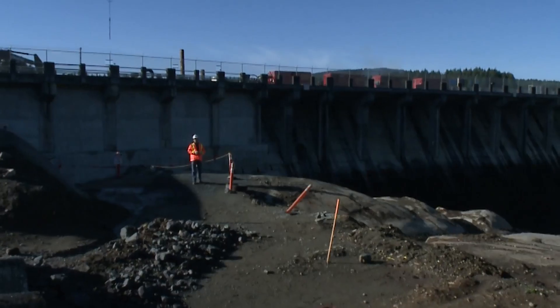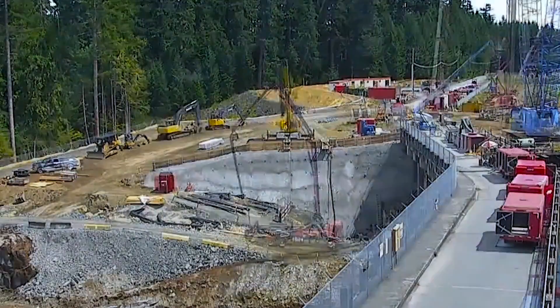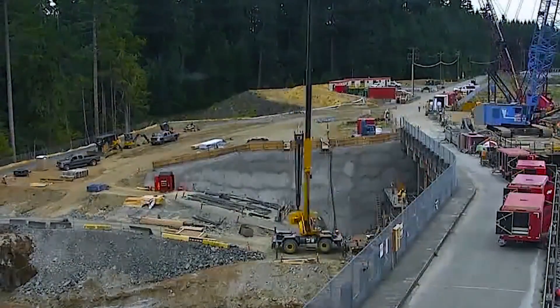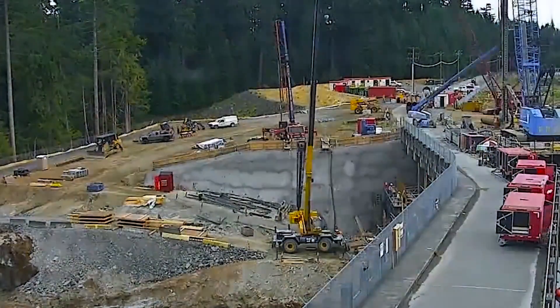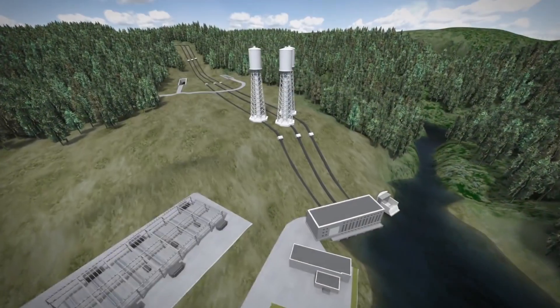We're now on the downstream side of the dam. We had a mass concrete pour to allow the water intake works to go underneath it. We've also removed the earth fill and soils to allow for controlled drilling and blasting in the rock, to provide the intake into the power tunnel down to the generating station.